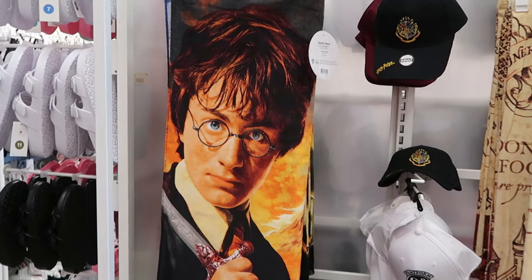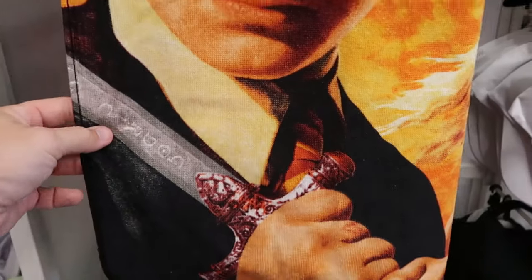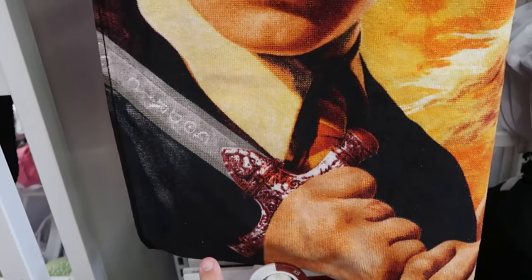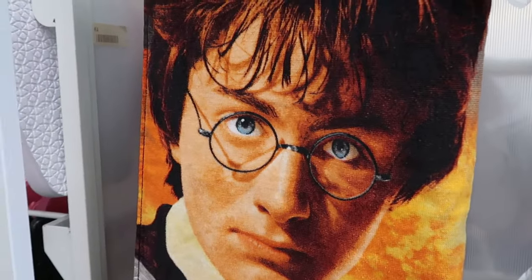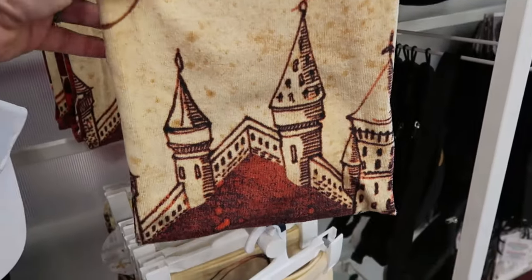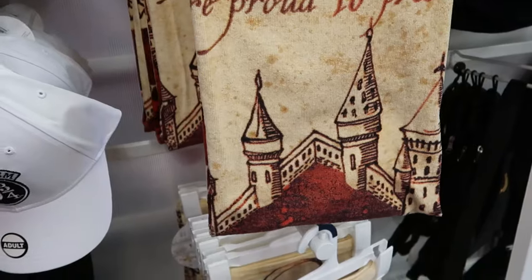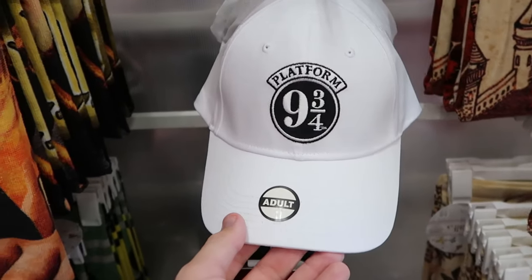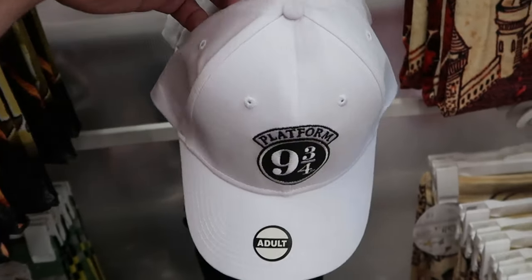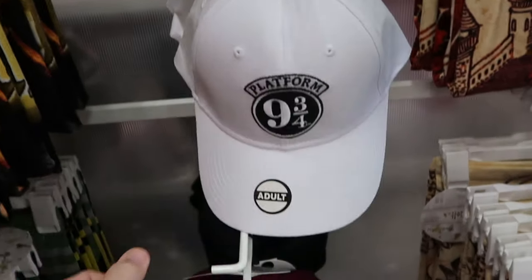Since we're in this section I want to show you some of the Wizarding World of Harry Potter merchandise. Check out this nice beach towel with Harry — I love his facial expression with his glasses, holding the sword of Gryffindor — only $15 a piece. They have two different offerings, including the Marauder's Map. These are really soft — not the thickest towel but a great deal for $15. And here are some baseball caps — really nice quality, everything is embroidered. Platform nine and three quarters, adult size, with Wizarding World tags — $11.99. And underneath, the adult size Gryffindor one.